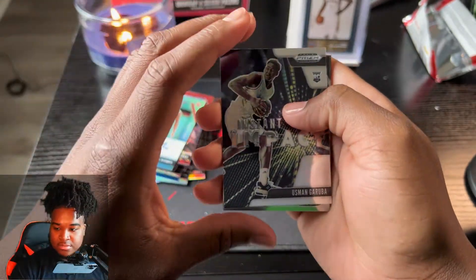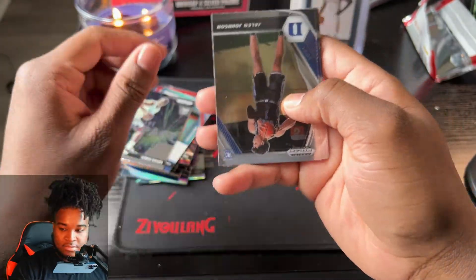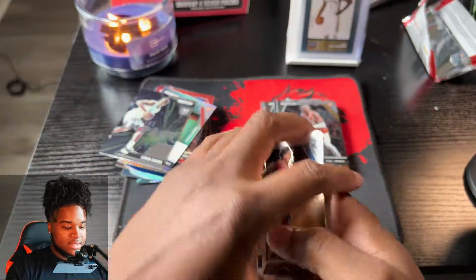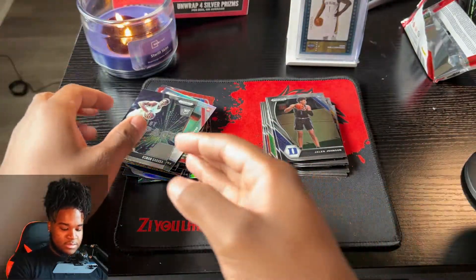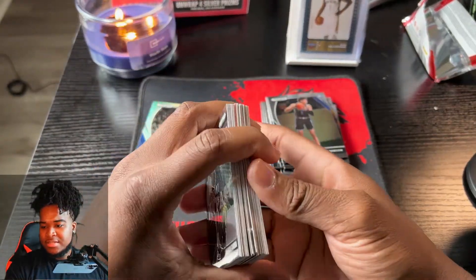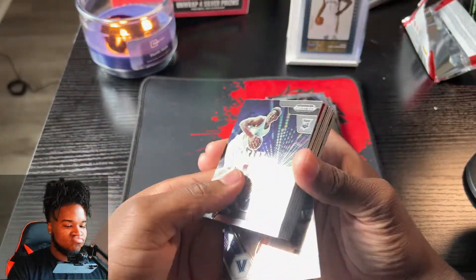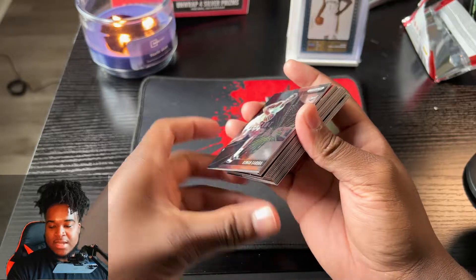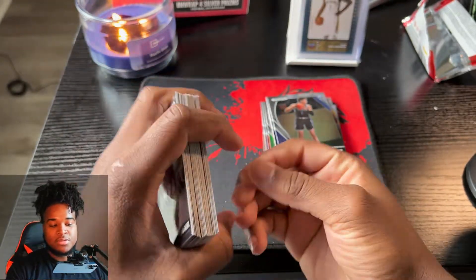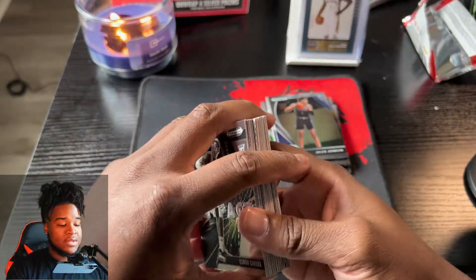We didn't get a top auto - it was men again. So that does it for our Panini draft picks. My opinion - I'll leave y'all's opinion in the comment section - but personally I'd rate it. Not the product itself, but my personal rating based on what I pulled, I give it a 6 out of 10.